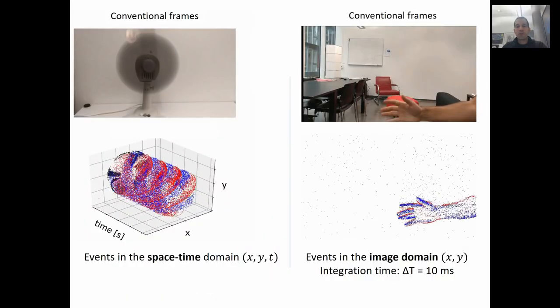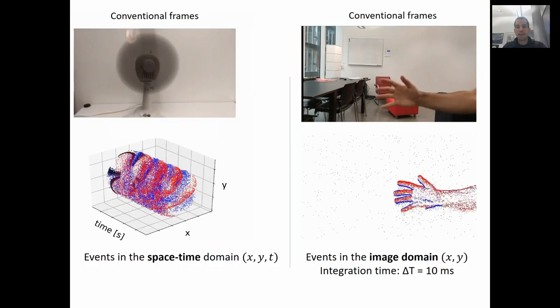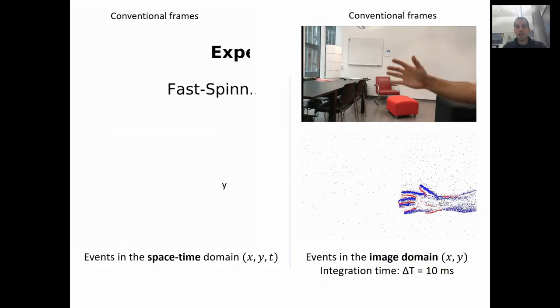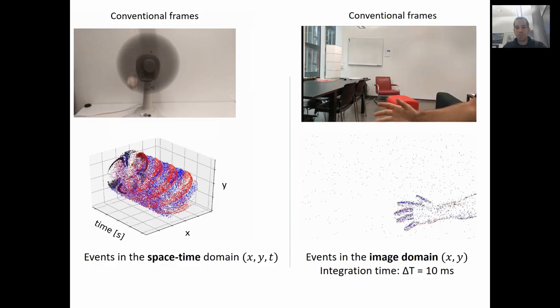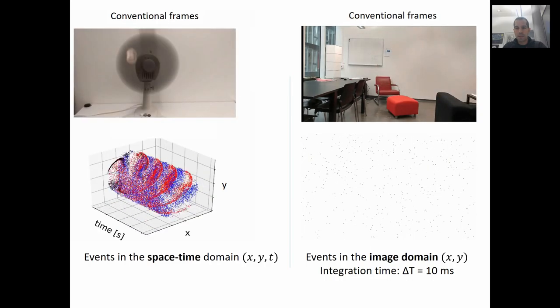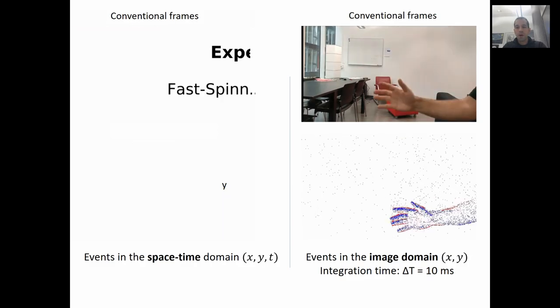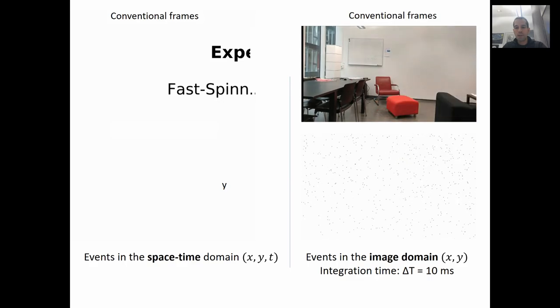In this slide, you see conventional frames on the top and two different ways of visualizing the output of an event camera at the bottom. On the left, we call this 3D visualization a space-time visualization, because the events are visualized as dots in an X, Y, T volume. Blue corresponds to positive changes of intensity, and red corresponds to negative ones. On the right, you see a visualization of events in the form of frames, where each frame shows the events recorded in the last 10 milliseconds. However, you can go down in time up to 1 microsecond.